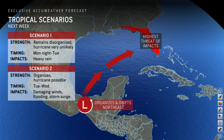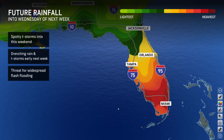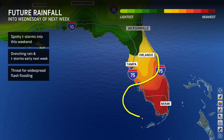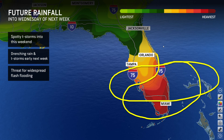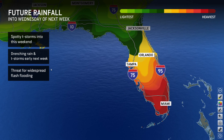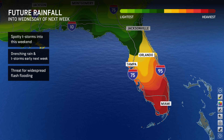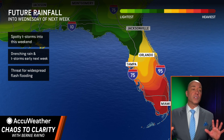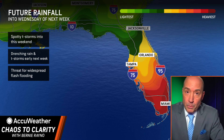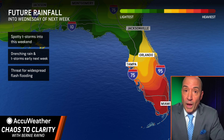I want to leave you with the model rainfall here. This is the GFS, which is the weaker of the scenarios. Look at the heavy rain area — Orlando, Tampa, on south. This would be double-digit rainfall in here. That's the concern. Florida is going to get a ton of rain out of this with the possibility of flash flooding on Monday, Tuesday, and Wednesday.